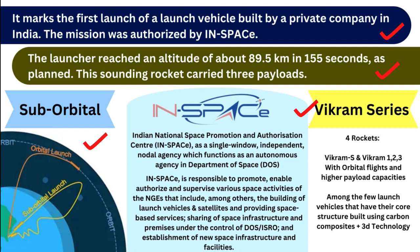The third term is the Vikram series. Skyroot Aerospace plans to launch 4 rockets: Vikram S, and Vikram 1, 2, and 3, with orbital flights and higher payload capacities. Vikram S has been launched in test mode. The next launch, Vikram 1, is planned for Q3 of 2023. Vikram series rockets are among the few launch vehicles with a core structure built using carbon composites.